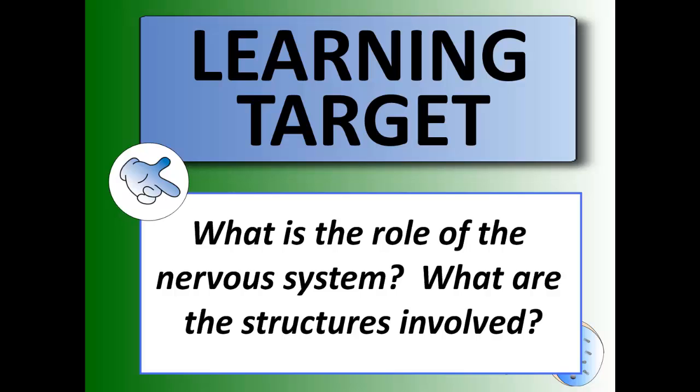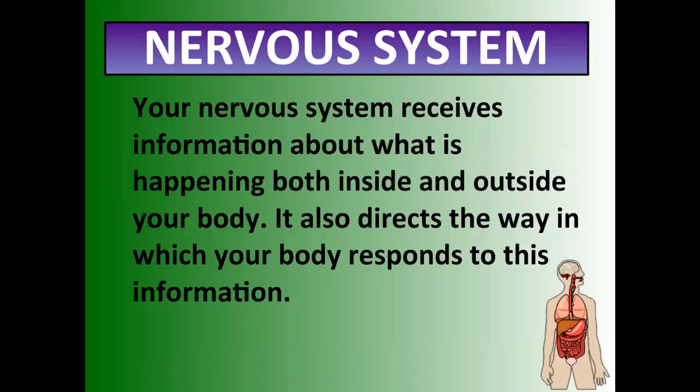Hello once again and welcome to the final system screencast of the unit. The final system we're going to look at is the nervous system — probably the most complex and intricate system of the entire bunch. The nervous system is basically a signal receiving, sending, and interpreting system. It receives information about what is happening inside and outside the body and directs the way your body needs to react in various situations. It controls everything happening inside and outside the body.